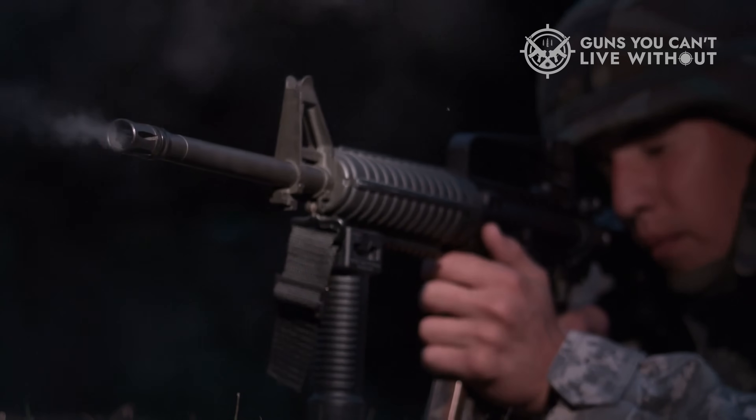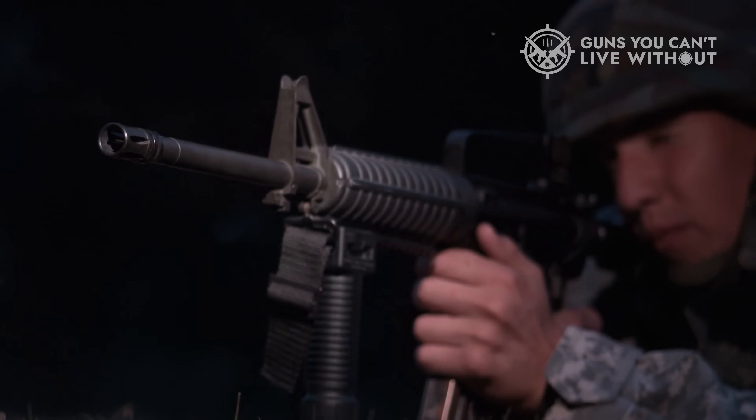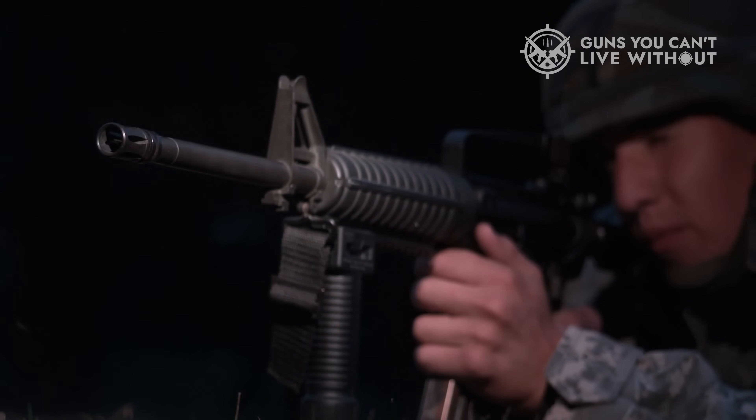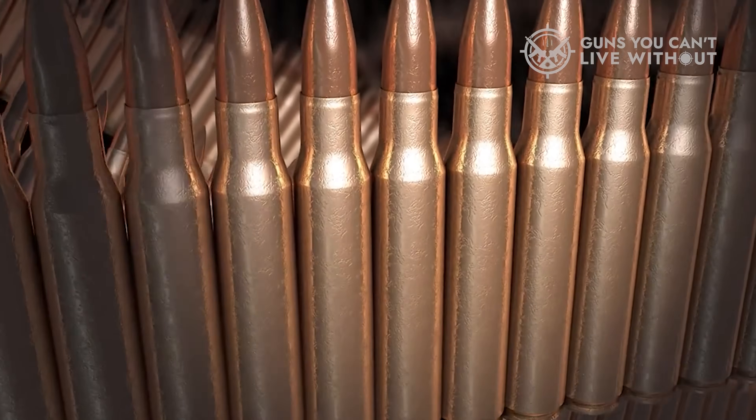I've carried both. I've fired both in places where missing wasn't an option. And today, we're unpacking the myths, the science, and the street-level realities behind each cartridge. Stick around, because the debate isn't as simple as a meme — and the truth might surprise you.